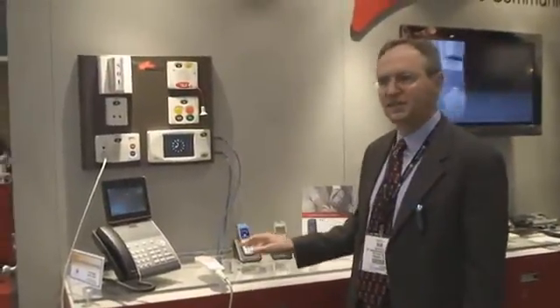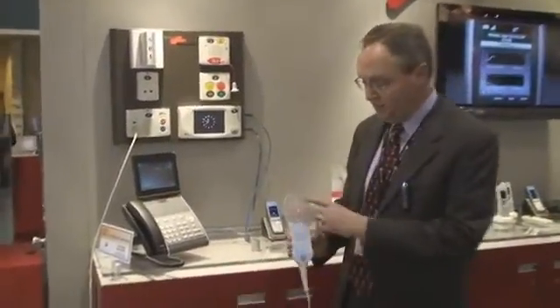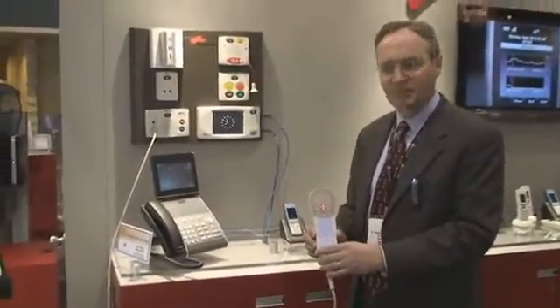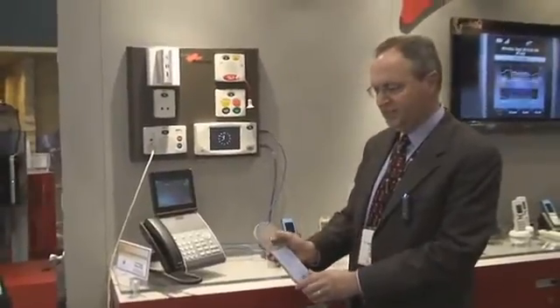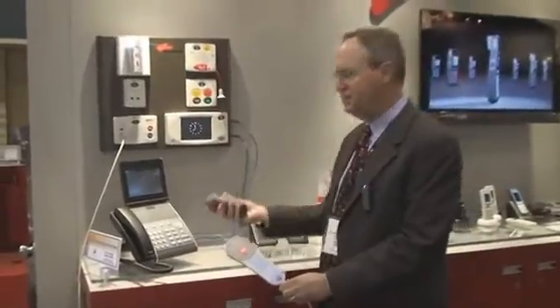All of these are SIP devices, and the way this works is that when an alert is sent out — for example, this would be the device that would be next to the patient at the bedside. The patient pushes this button to ask for their nurse to come, and that sends out an alert to the phone that that nurse has been assigned to.